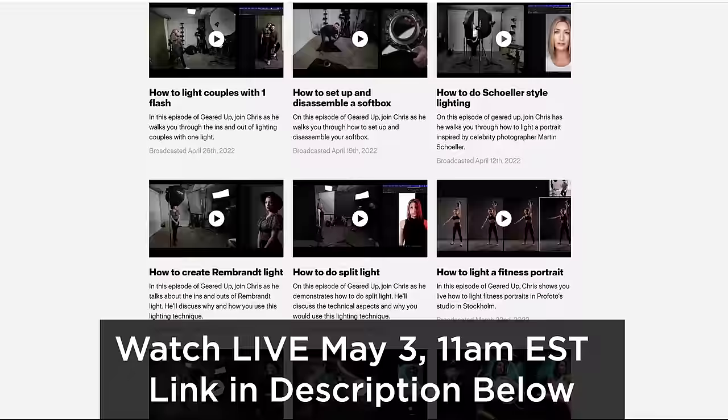But if you want to check out the entire video and see the other lighting setups that I'm going to do, tune in tomorrow at 11 a.m. Eastern to watch it live. Or if you're seeing this after it's already aired, you can watch the entire episode by going to the link in the description. I hope you guys find this useful. Let's jump right into it.